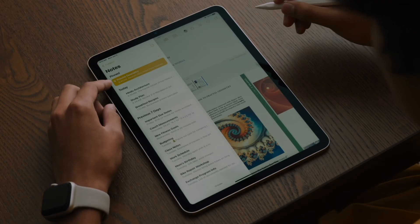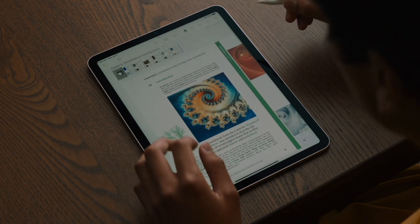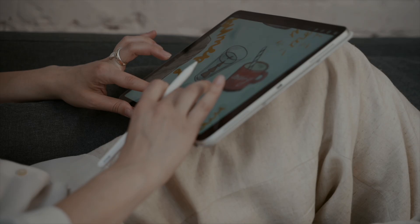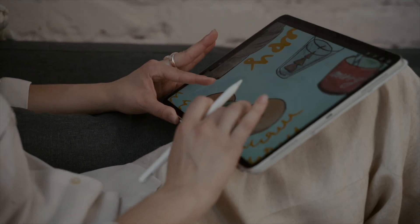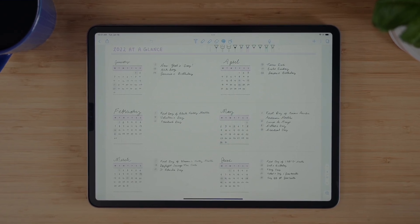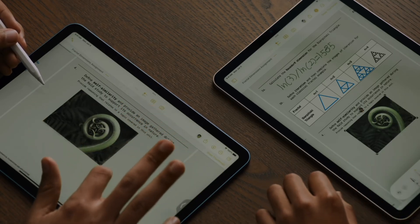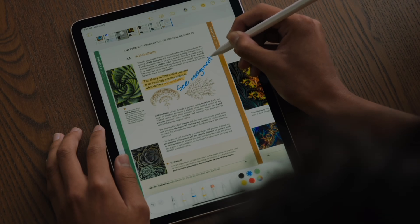So why choose an iPad for note-taking? The iPad offers that perfect blend of digital and traditional note-taking. You get the flexibility of digital tools like searching your notes, having them organised endlessly, and the ability to drag and drop integrated multimedia, while still enjoying that tactile experience of writing with a stylus.